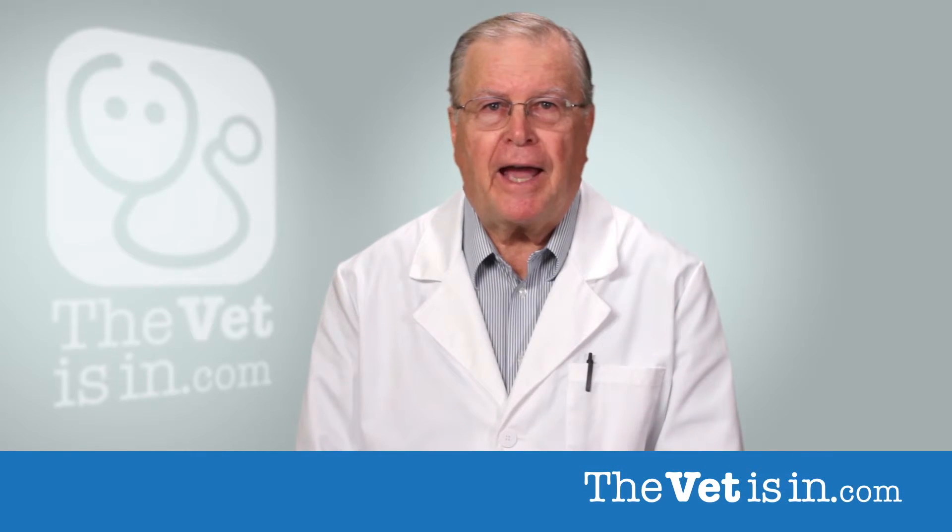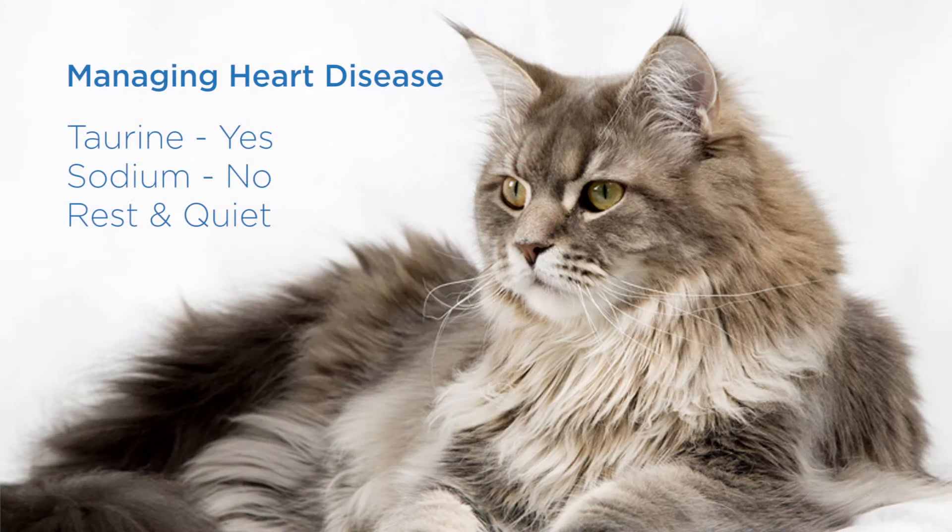Managing a cat with a serious heart condition may be difficult. A sodium-restricted diet, a quiet and safe place for the cat to rest, and the elimination of stress are important facets of treatment.